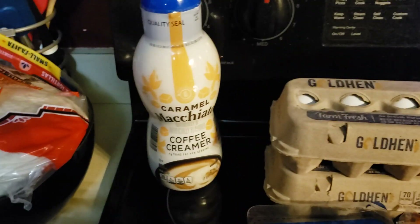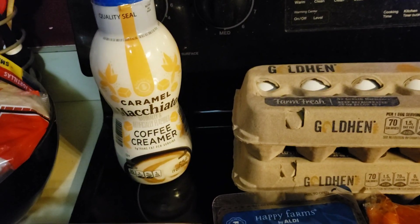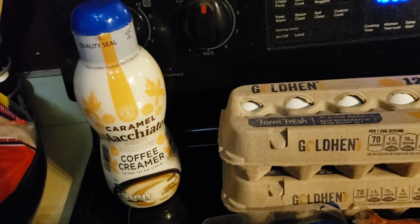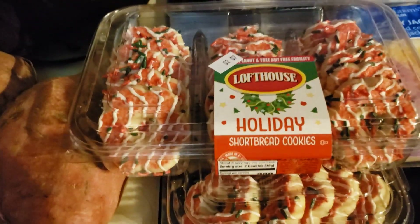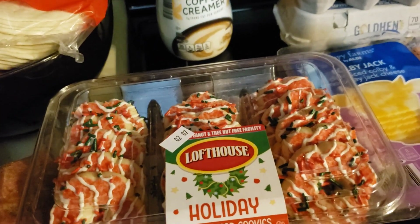I decided to pick up a coffee creamer even though I don't need it right now, because it doesn't expire until July 2023, and it was $2.65. I also found some cookies that you'll probably see in a short — they were $0.97 each. My total came to $26.12.